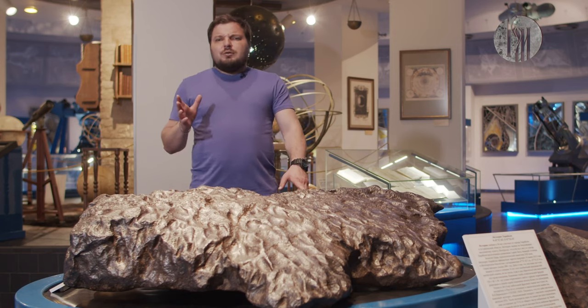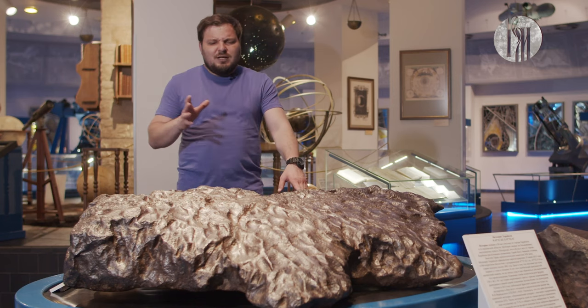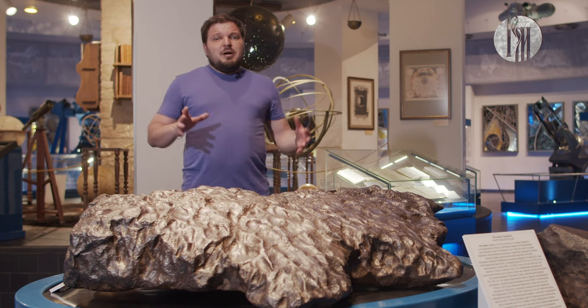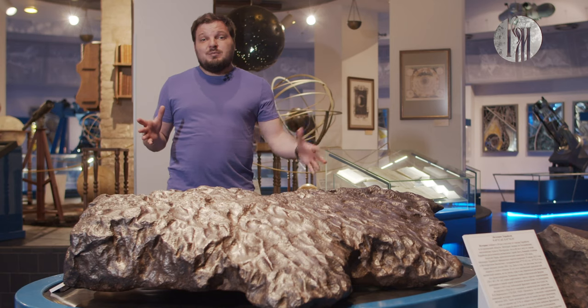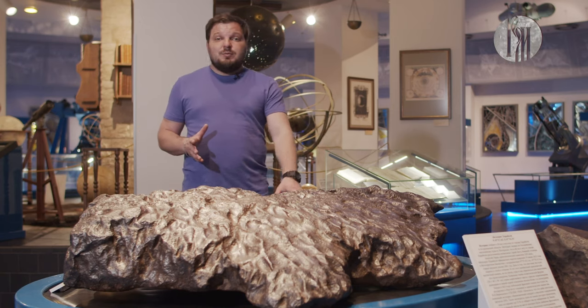Часто люди говорят, что не верят — что метеориты ненастоящие, потому как метеориты очень дорогие и нельзя класть их так, чтобы люди могли трогать. На самом деле это не так. Если метеорита собрали большое количество, то он не представляет такой большой ценности, чтобы его хранить за бронированным стеклом. Поэтому у нас каждый желающий может потрогать метеорит своими руками.